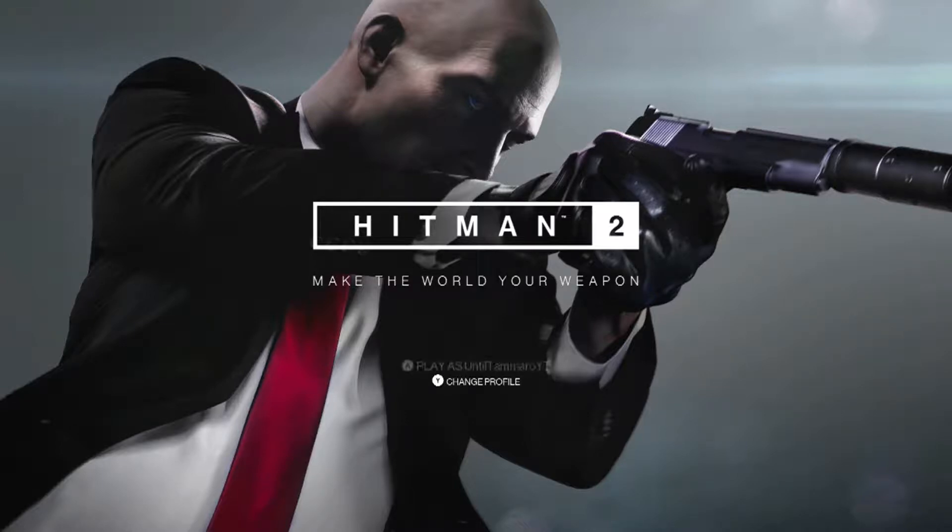What's up YouTube and welcome back to some more Hitman 2. This is an achievement and trophy guide for Slow Travel, which requires you to exit on a raft. This is done in Vermont on the Whittleton Creek mission and we're just going to hop right on in, so let's do this.